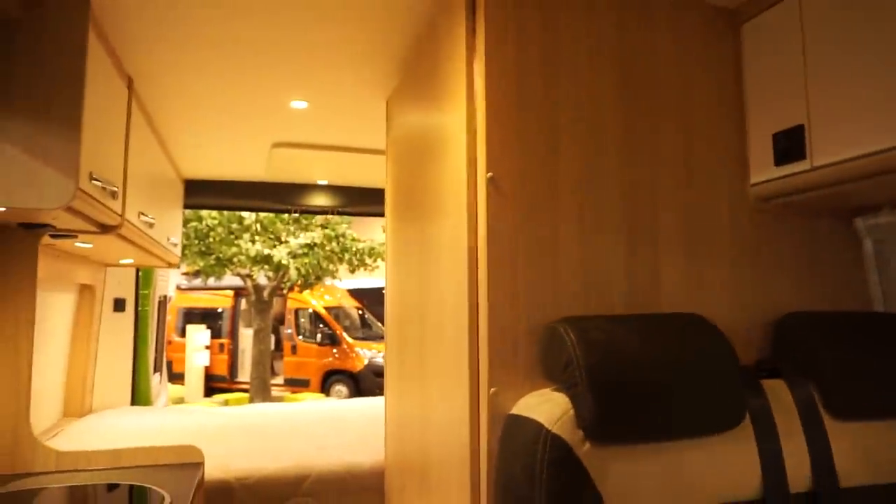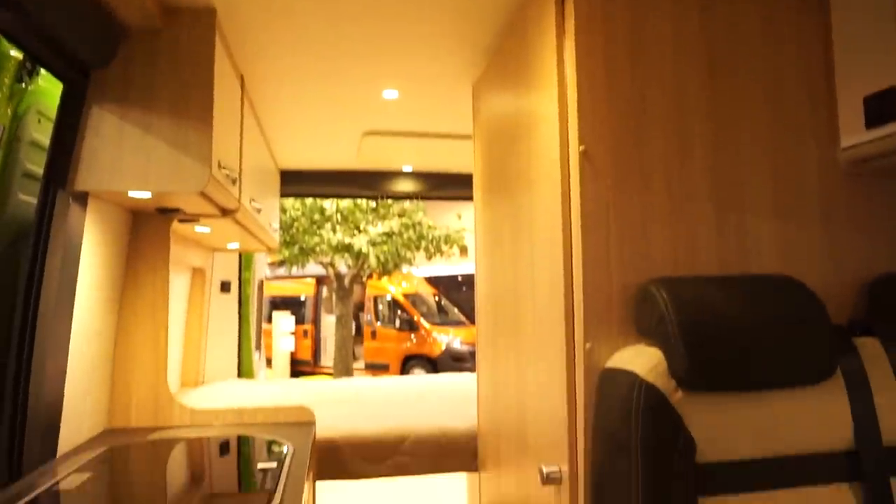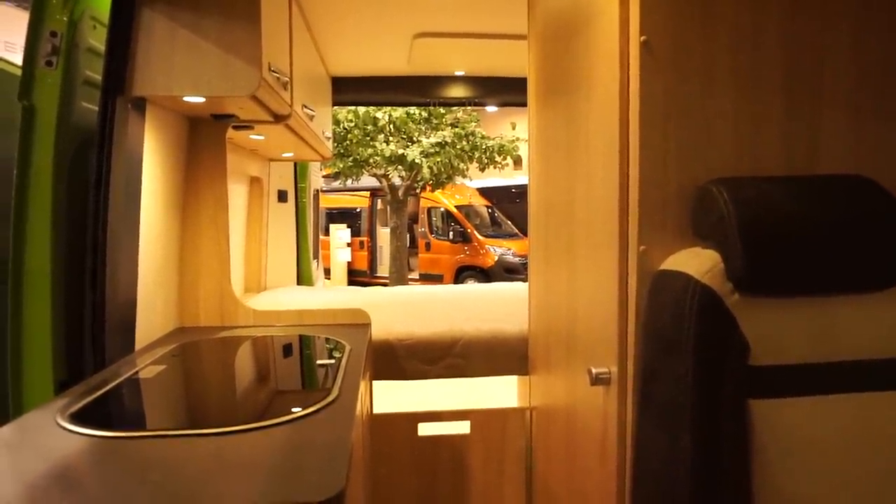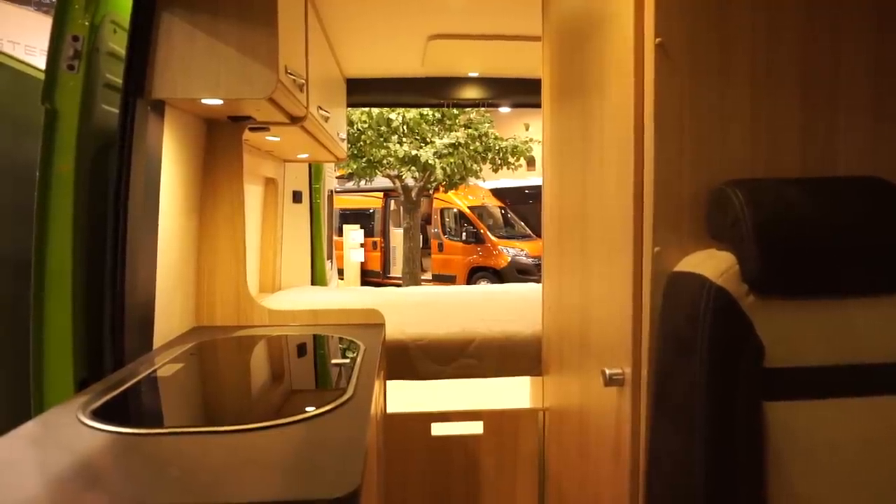40,000 is incidentally the base price, and up here you can see you've got something extra — a tent in the roof, which is going to put the price up a bit. It's a pretty simple design, this one, although it is I think my favourite because it's got a lengthwise bed at the back.